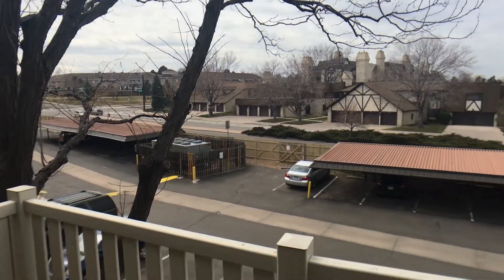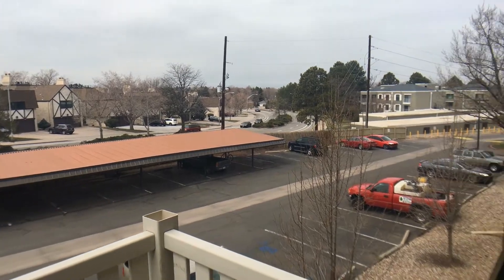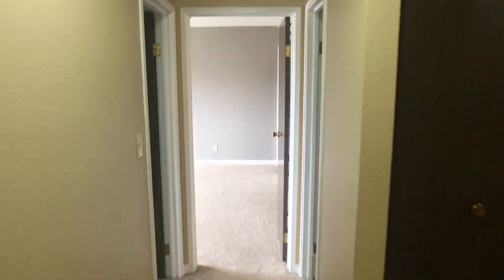You can see some nice views from the third floor. As we move down the hallway, you'll see a storage closet to your left. We then enter the guest bedroom.